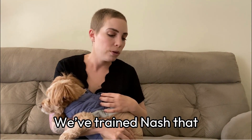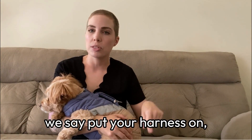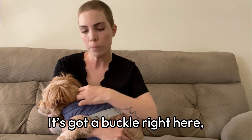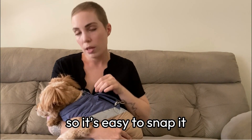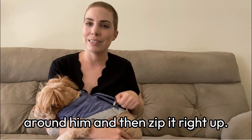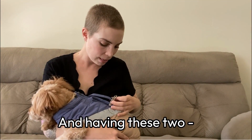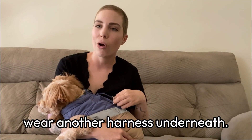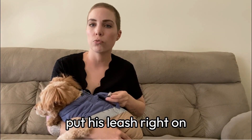It is a step-in jacket and we love step-in items. We've trained Nash so that we put the jacket down, say 'put your harness on,' and he slaps his feet in. Then we pull it around — it's got a buckle right here so it's easy to snap it around him and then zip it right up.